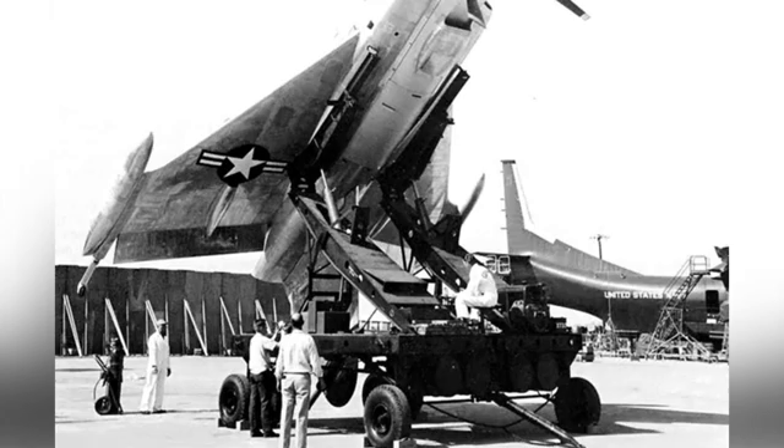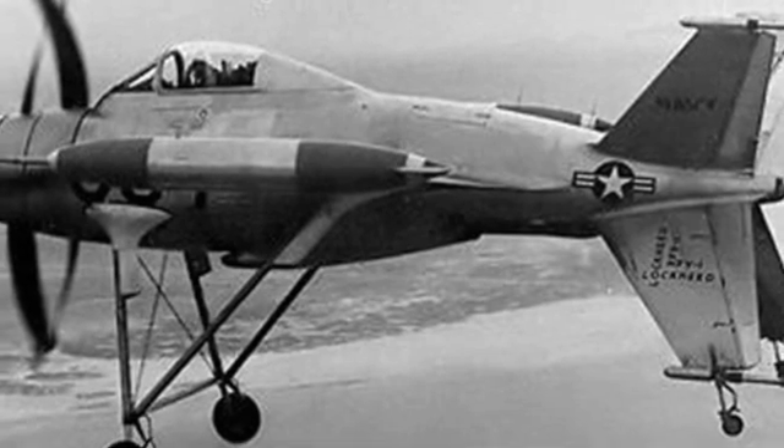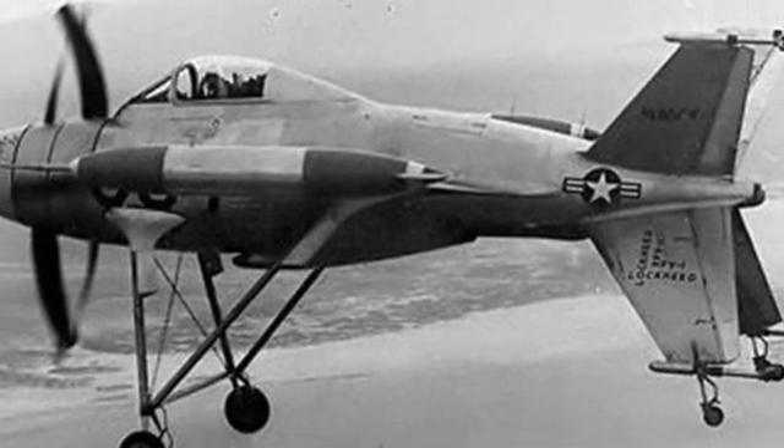After World War II, turbopropeller engines gradually matured, and this small-sized, high-output power engine paved the way for the development of the Hummingbird Program.